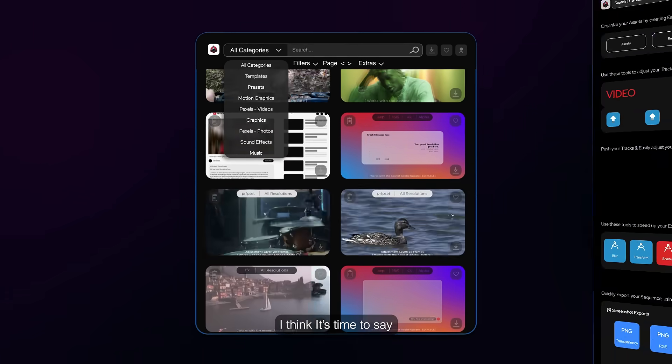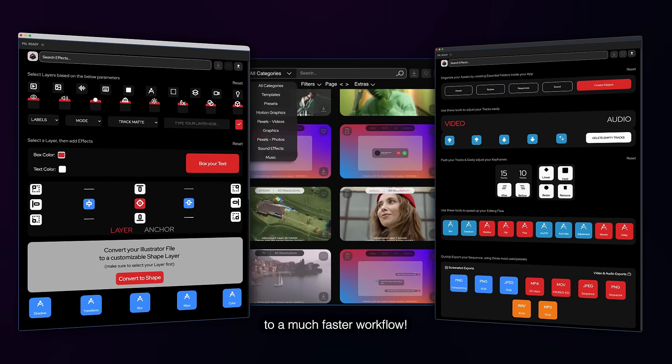Well, with Pixel Ready, I think it's time to say hello to a much faster workflow. Yo, that kinda rhymed.